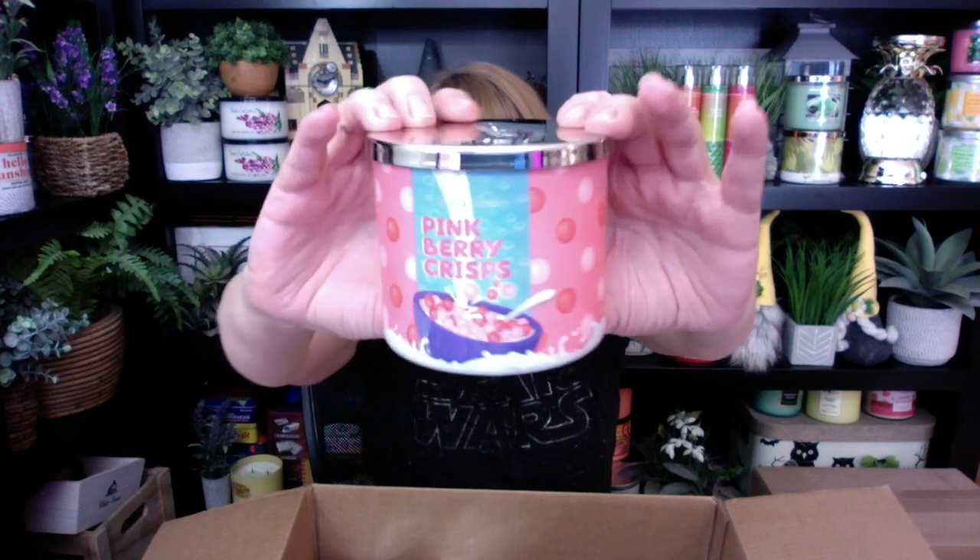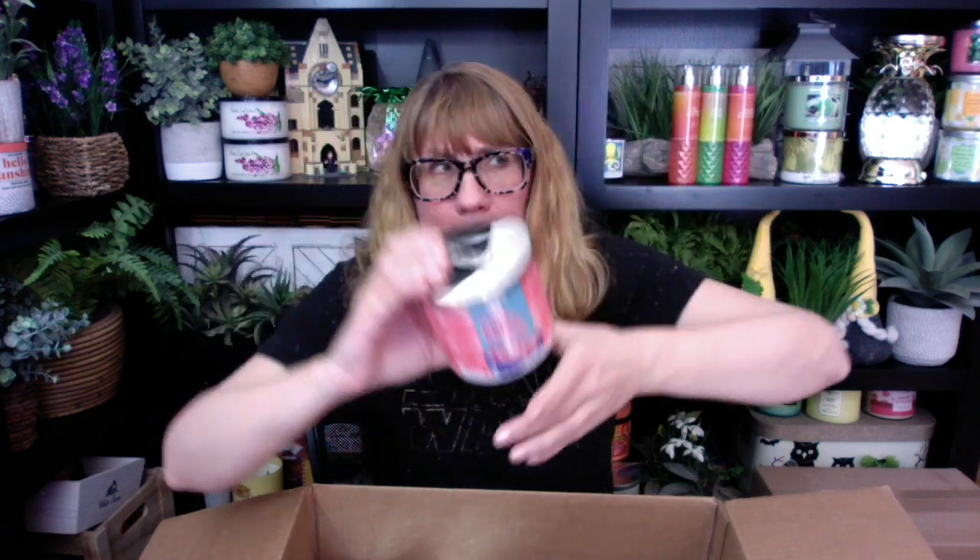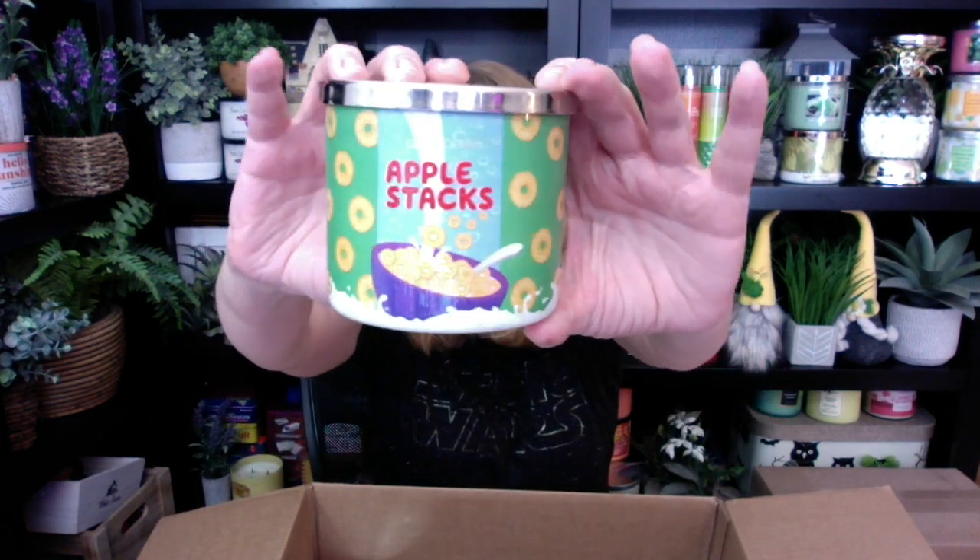Yummy Chocolate Chips — I smell the chocolate, that one is nice. Next up, Pink Berry Crisps. I had Pink Berry Crisps, I think, from a couple of years ago. This is all strawberry — oh, this smells so good. Apple Stacks — this is another new one. I can't believe they did Apple Stacks. It's amazing how they got the cereal note with the apple.